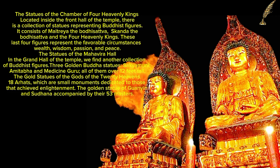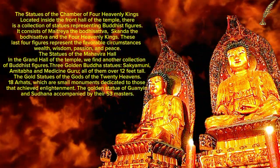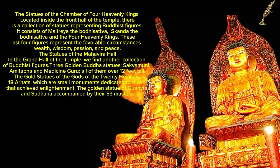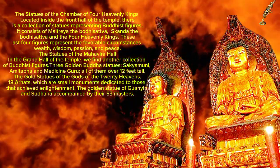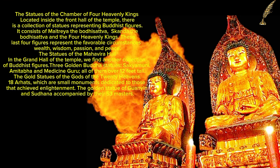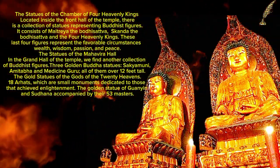In the grand hall of the temple, there is another collection of Buddhist figures: three golden Buddha statues — Sakimuni, Amitba, and Medicine Guru — all over 12 feet tall. Also present are 18 Arhats, small monuments dedicated to those who achieved enlightenment, as well as the golden statue of Guanyin and Sudhana accompanied by their 53 masters.